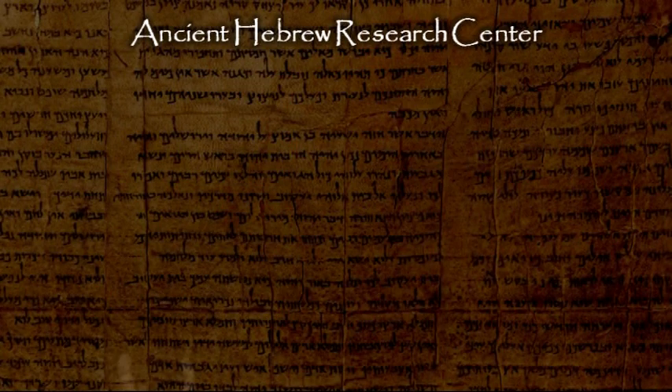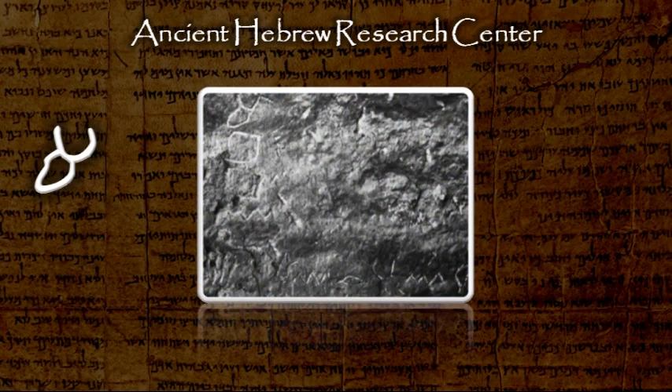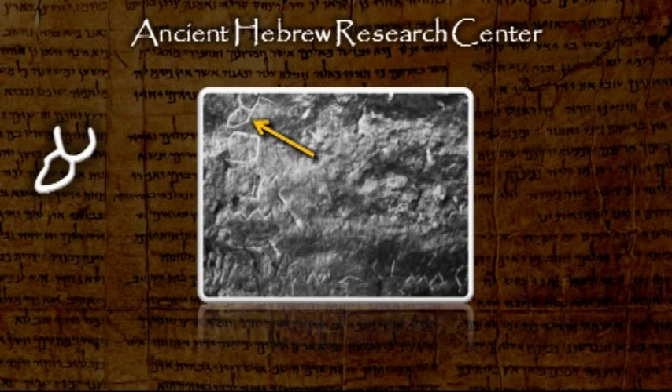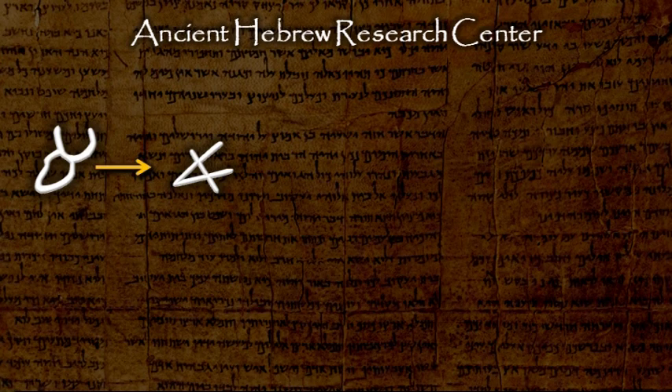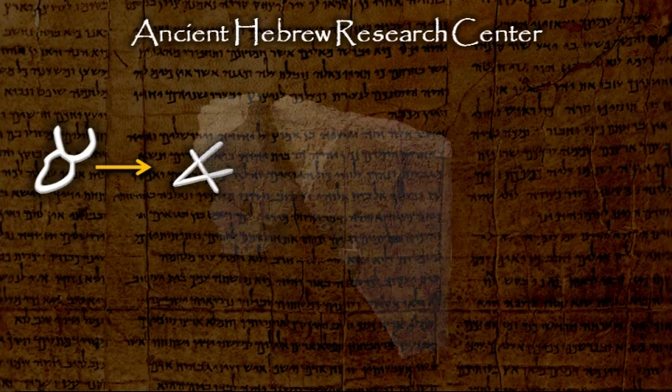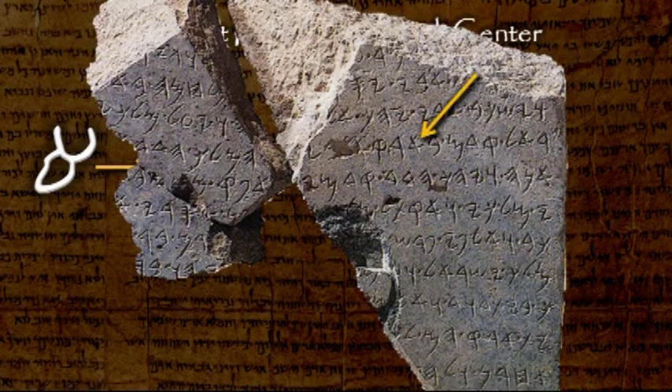The ancient Hebrew Aleph can be seen in this rock inscription found at Serabit el-Chadim in the Sinai Peninsula, which was inscribed about 1500 B.C. Around 1000 B.C., the Hebrew alphabet evolved into a simpler form usually called Paleo-Hebrew. This form can be seen in the Tel Dan inscription, dated to about 850 B.C.